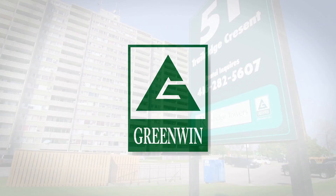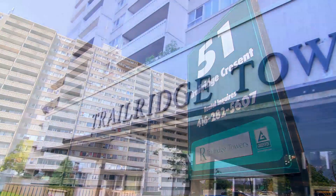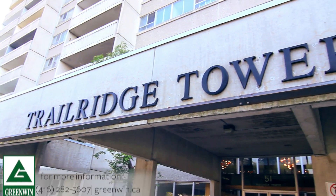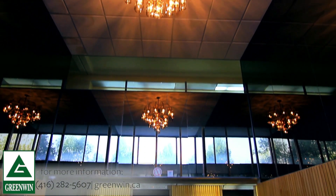Welcome to Trail Ridge Towers. Located at 51 Trail Ridge Crescent at Ellesmere and Nielsen, this quiet and family friendly neighbourhood is ideal for anyone looking for a great place to live.